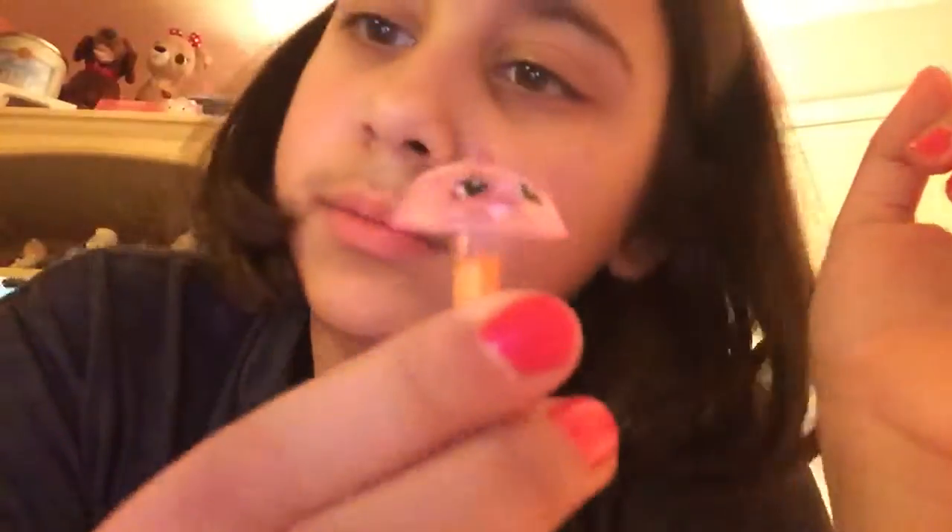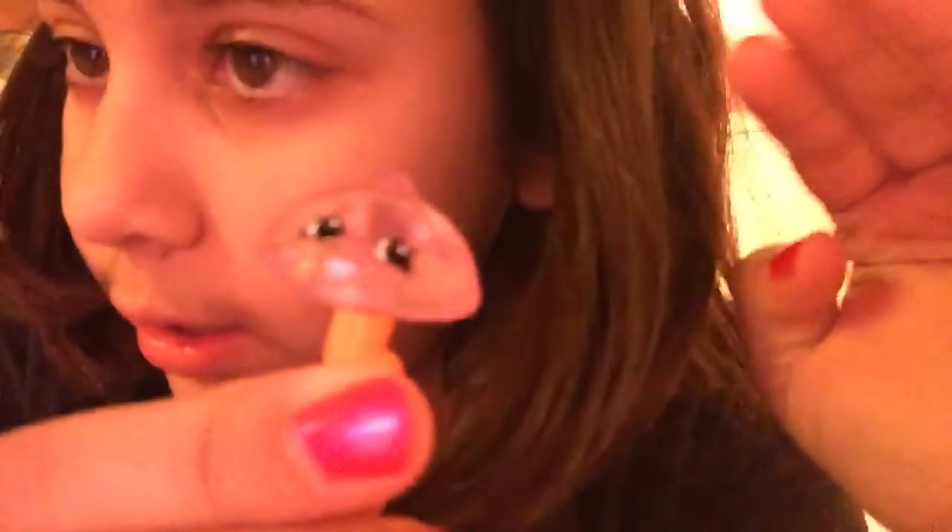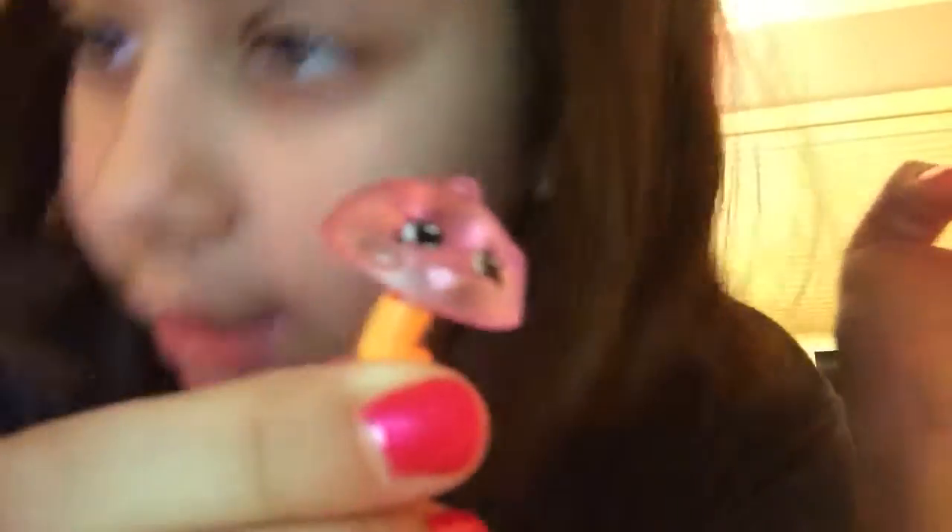Oh my god, it's so cute. Mine came with the checklist. She's a clear shopkin, so I bet they're going to do the clear shopkins for season two. Excited.